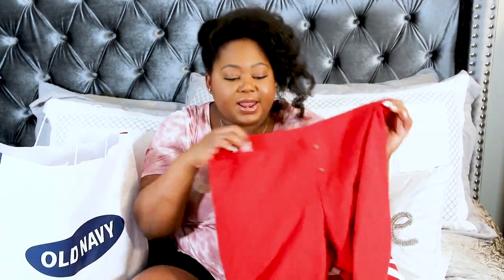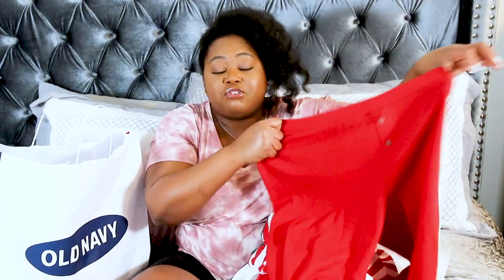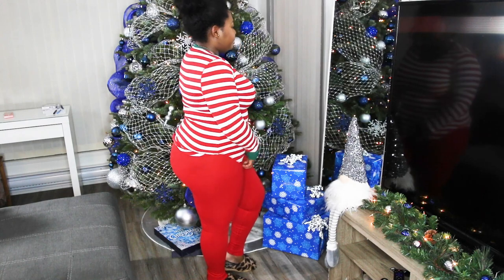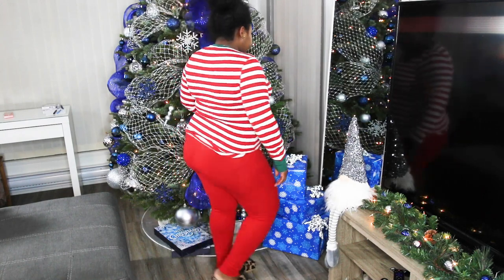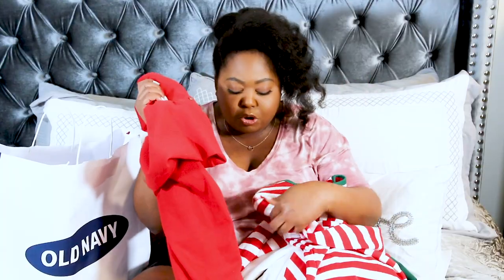I did find red pajama bottoms — a straight bright red with two non-functional decorative buttons in the front. I love these. All of these pieces are very stretchy, so the fit is really comfortable and cozy. The red pairs well with the striped candy cane top — even though it's a brighter red, I think it still works. I could also wear the white top with this for a great Christmas look.